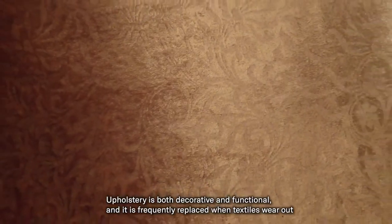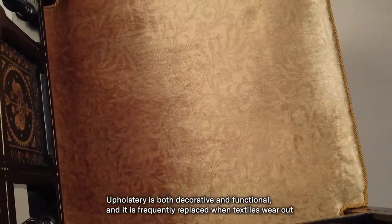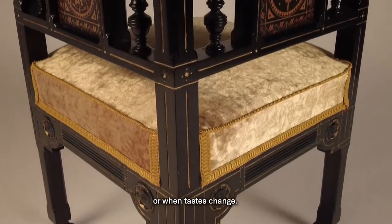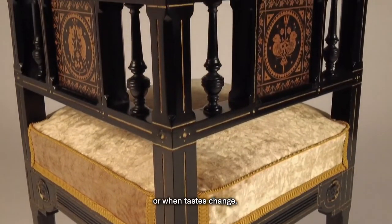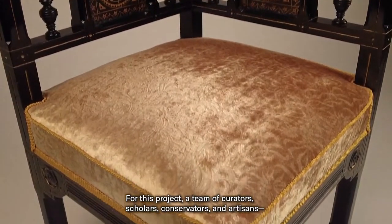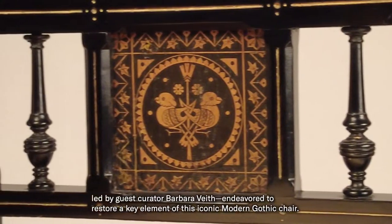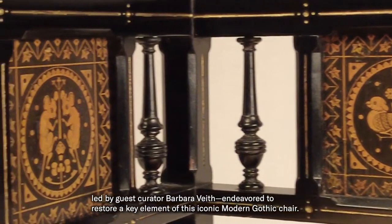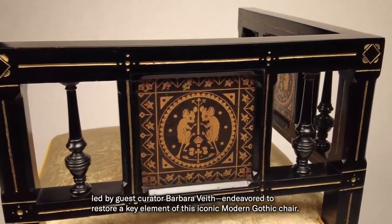Upholstery is both decorative and functional, and it's frequently replaced when textiles wear out or when tastes change. For this project, a team of curators, scholars, conservators, and artisans, led by guest curator Barbara Veith, endeavored to restore a key element of this iconic Modern Gothic chair.